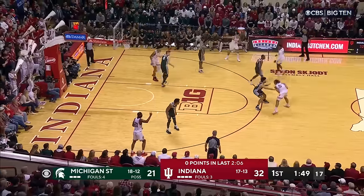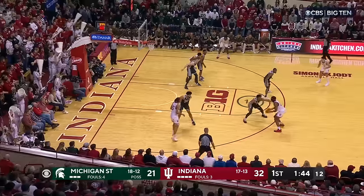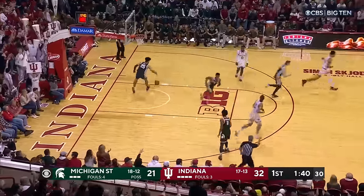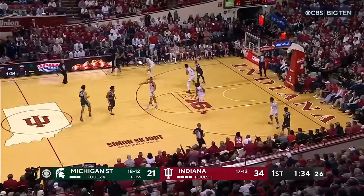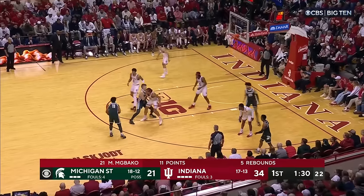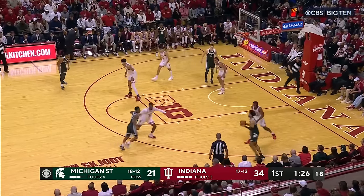Inside of two minutes left before the break. 32-21 Indiana, with the Hoosiers looking for a fourth straight win. Mbaco! Splash! He knew that Hogarth was forcing him to his left just a little bit. He sized him up and said, 'I'm not going left, I'm going straight up on you.' Third three of the half for Mbaco.